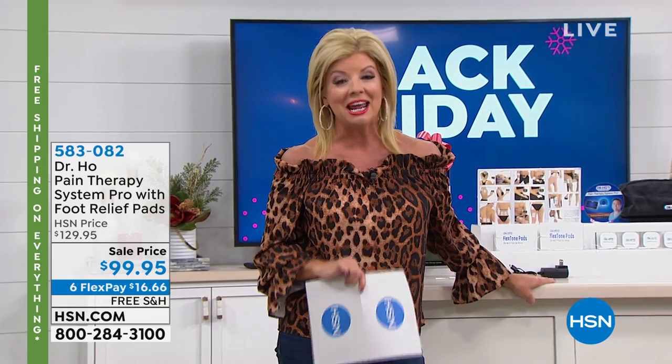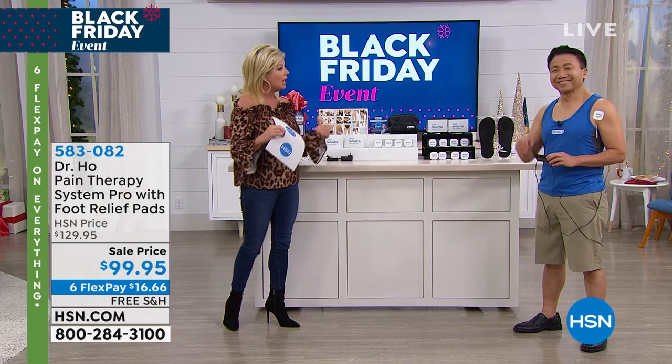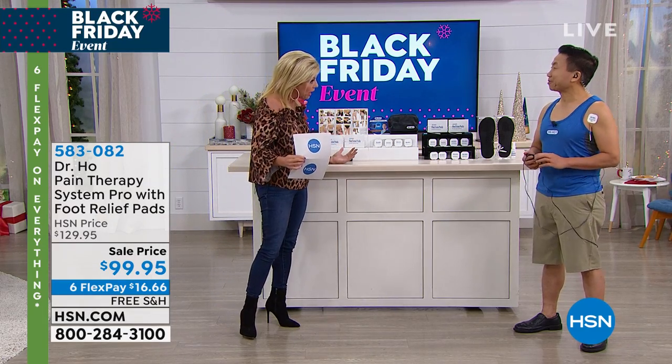We are going to make shopping as convenient and wonderful as possible for you. In the past 25 years, I've had the chance to work with Dr. Ho. Dr. Ho has been truly helping people with chronic pain in the most natural way.